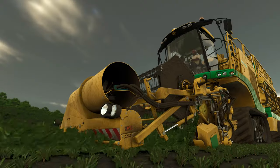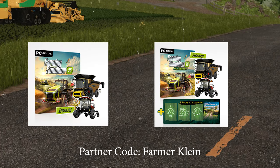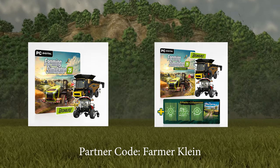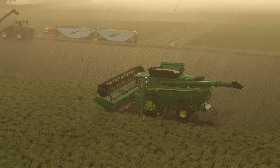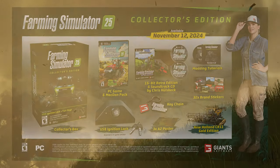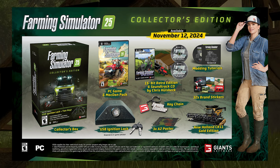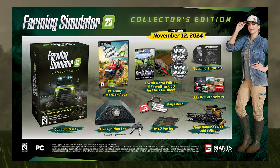I've put a link to my FS 25 news playlist at the end of this video. If you're ready to pre-order Farming Simulator 25, it would be a great honor if you'd use my affiliate link in the description — that'll work for PC players and will be the fastest way to get the game. If you're looking for a physical copy, consider my Amazon affiliate link where you can pick up the collector's edition, which includes the USB ignition lock and other cool add-ons.